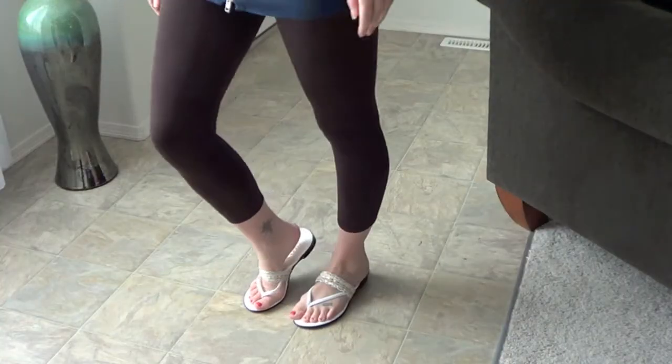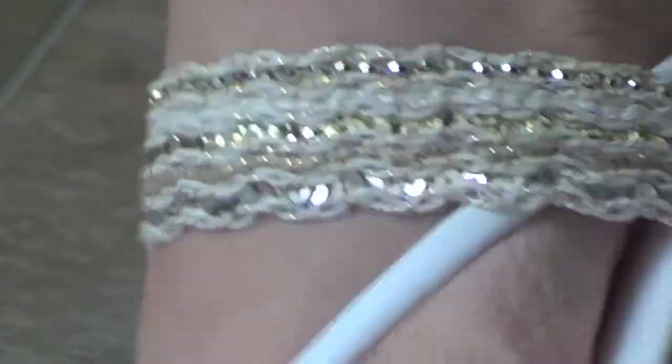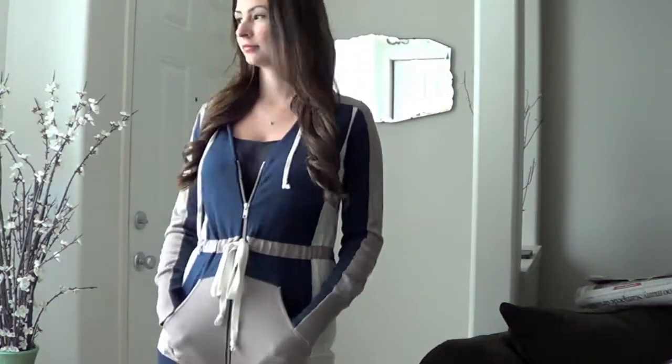I'm wearing these brown capri-styled leggings that I got from Winners. And my shoes are my dressier Italian Shoemaker shoes that are very comfortable, with the sequins. And this is the look all together.